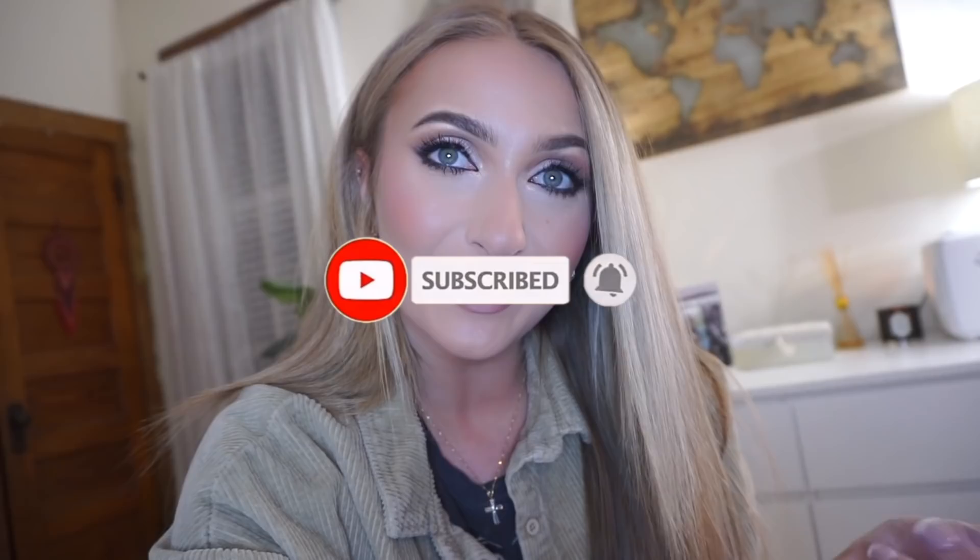If you guys like these kinds of videos, go ahead and give it a thumbs up and leave comments below letting me know what you think. If you guys are new around here, don't forget to subscribe and hit that little red button and turn on notifications so you never miss a video. I do want to say I will leave links to everything I can find down below. Anything I have trouble finding are things I bought from TJ Maxx, Marshalls, and HomeGoods.